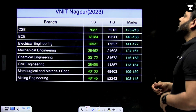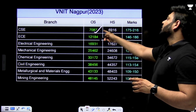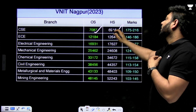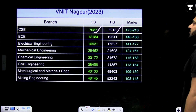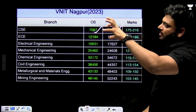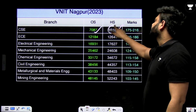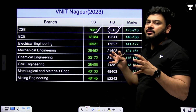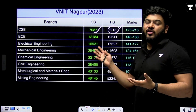Coming back to VNIT Nagpur 2023 data: the other state CSE cutoff was rank 7087 and home state was 6916. As we move from top NITs to lower ones, we also notice that the home state advantage is getting smaller, reflecting increasing competition at this level.